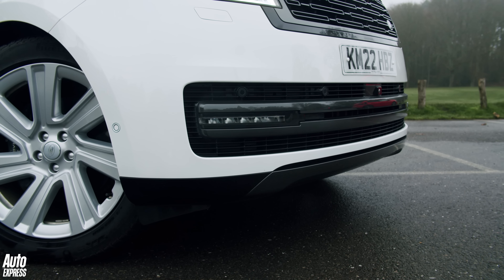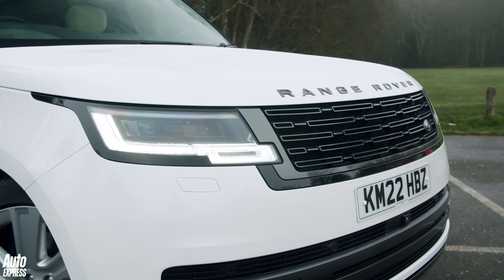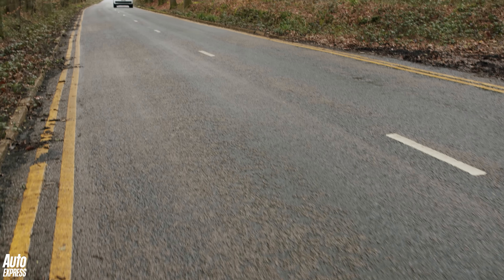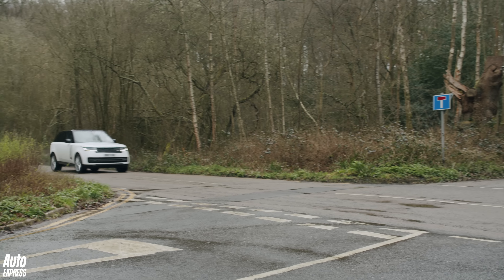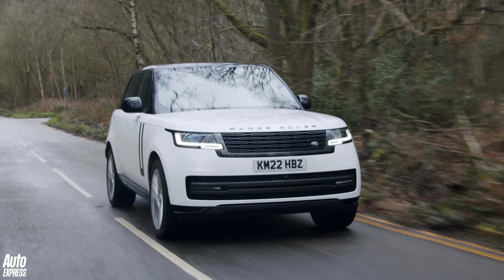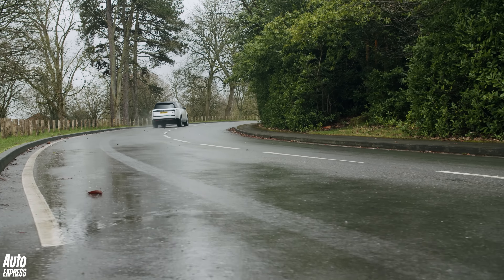The modern Range Rover has been designed to appeal to all the markets it's now so popular in, which explains why there are no less than six different engine options available. At the more traditional end of the spectrum, you'll find a pair of straight-six diesel engines with either 300 or 350 horsepower, plus a straight-six petrol with 400 horsepower. All of these engines utilize a mild hybrid system, which in this case is more about streamlining the engine's operations than boosting performance or offering any zero-emissions motoring.